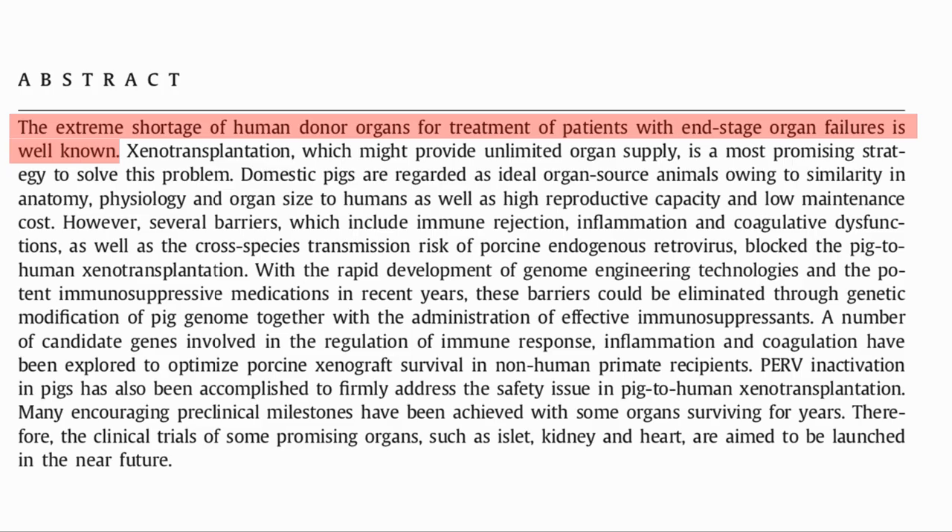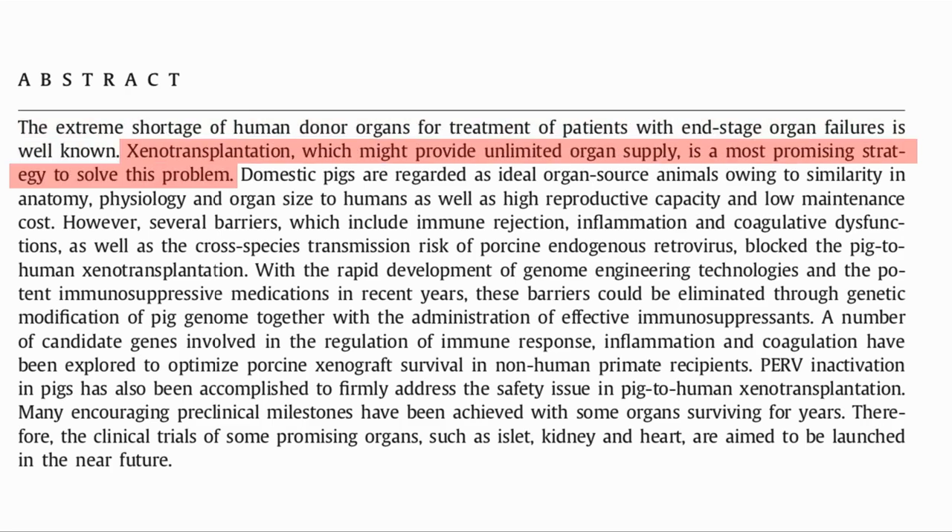There is an extreme shortage of human donor organs. For example, in the US, there are 114,000 people on the waitlist for organ transplants, and only 3 in 1,000 people die in a way that would enable their organs to be donated. Meanwhile, 20 people on the waitlist die every day. Xenotransplantation, which is using organs from other animals, could offer a good supply of organs and is a promising strategy.